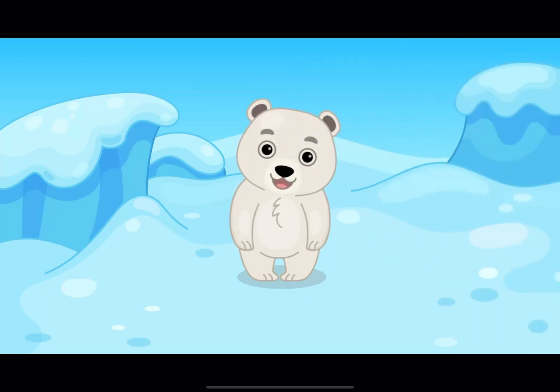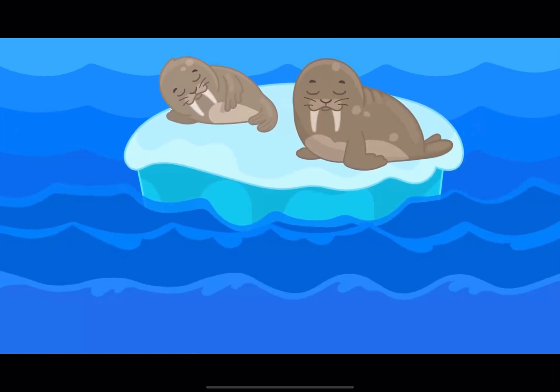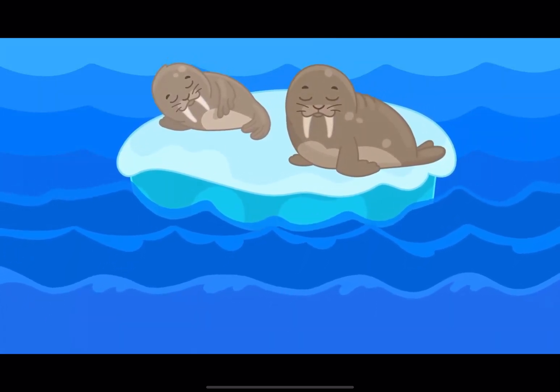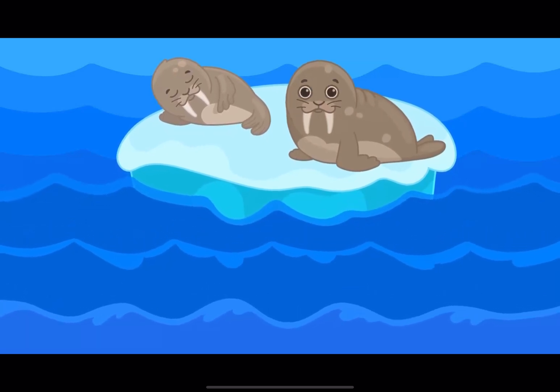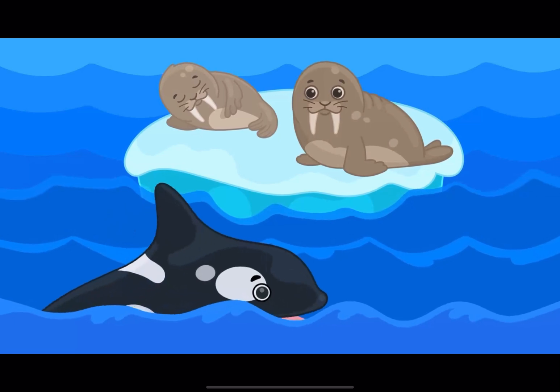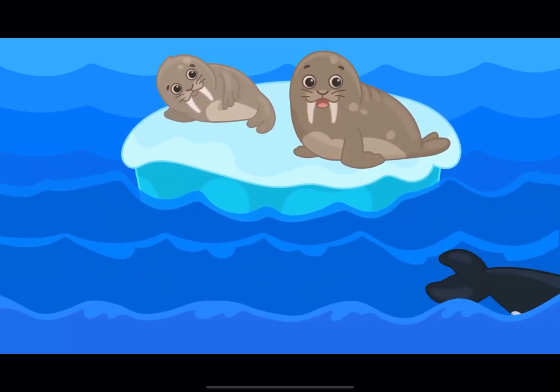Also, polar bears are the largest compared to other bears. Walruses can often be seen sleeping on ice floes. In this case, one of the walruses does not sleep but monitors the order. If he notices danger,